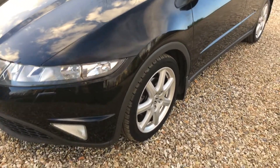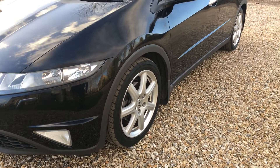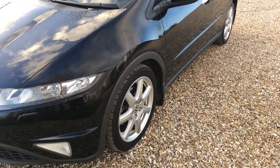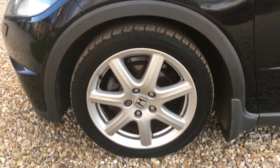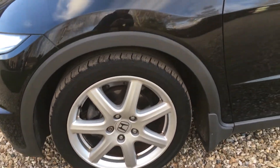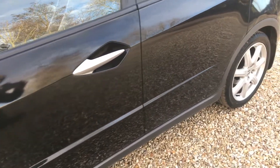Coming down the nearside first, which is really very clean indeed. There is one minor indentation on this car which I will show you, because that's the whole point of doing it. The nearside front alloy is really clean and the panels are very good indeed.